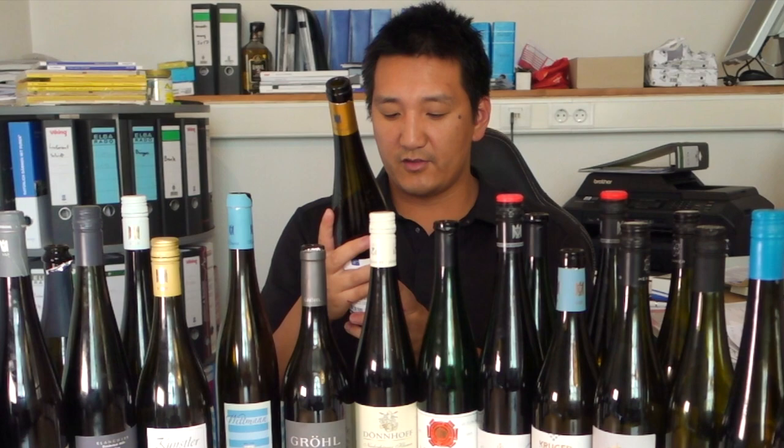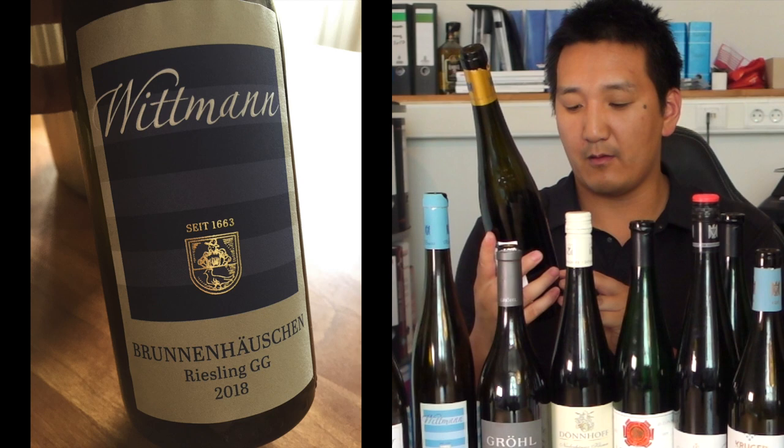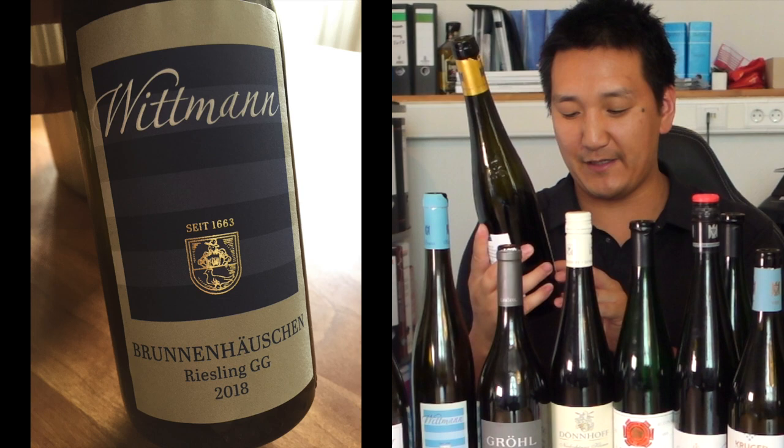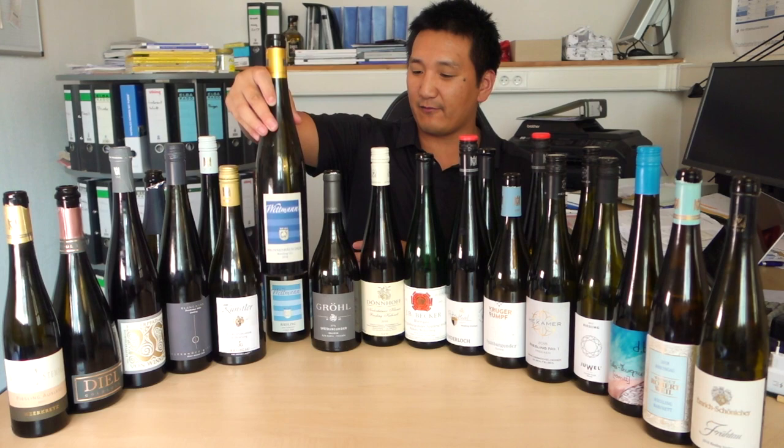So let's take a look at this here. We have a Grosses Gewächs — that means a dry wine from a grand cru vineyard — from Wittmann. If you look on the label, the vineyard name is Brunnenhäuschen. Riesling Grosses Gewächs means it's a grand cru dry wine. Nice and simple. You look on the back and it says VDP Grosse Lage — you know it's coming from a grand cru vineyard. It's got the village on top. That's fairly easy to understand once you get this down.